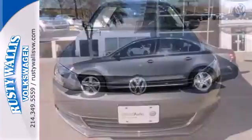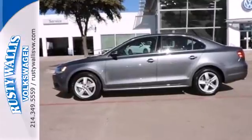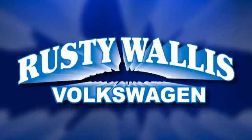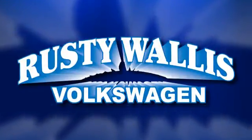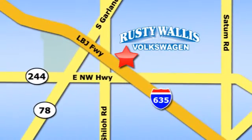Come out and take this sporty, well-appointed sedan for a test drive today. Rusty Wallace Volkswagen is one of the premier Volkswagen dealerships in Texas. We're easy to find just off Northwest Highway at 12635 LBJ Freeway in Garland.